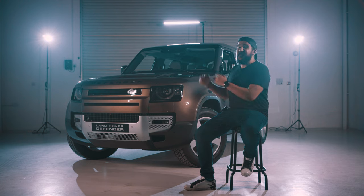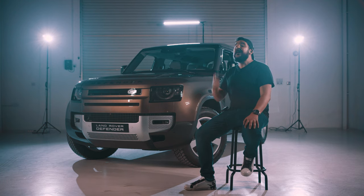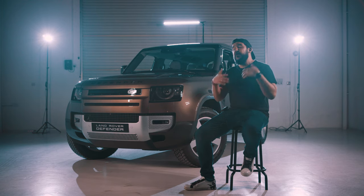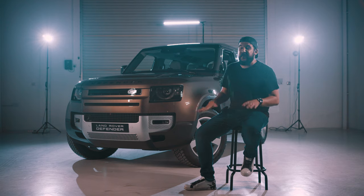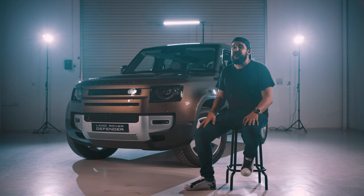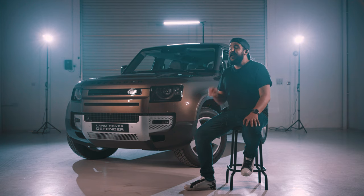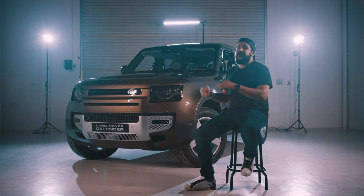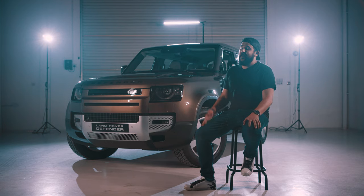So that was our review on the 2020 Land Rover Defender. Thank you so much for watching this episode. If you liked it make sure to hit that like button and let us know what you think in the comments below. Don't forget to subscribe because we'll be taking this car on the road and off-road in the near future. Finally, thank you Euromotors for giving us the opportunity to drive it. Take care.